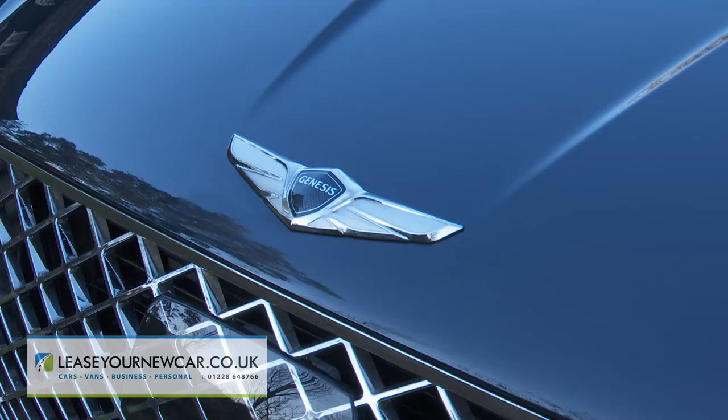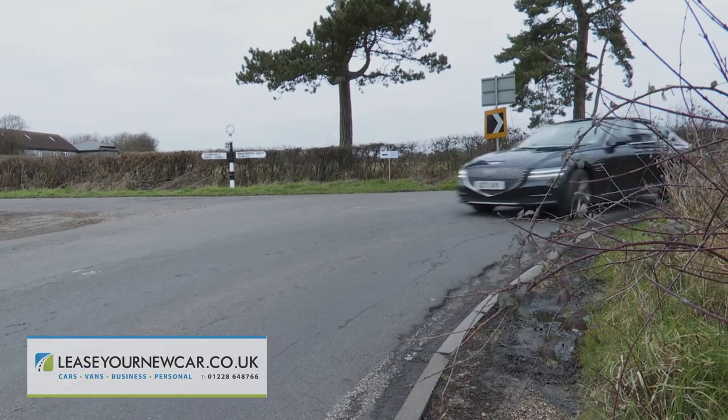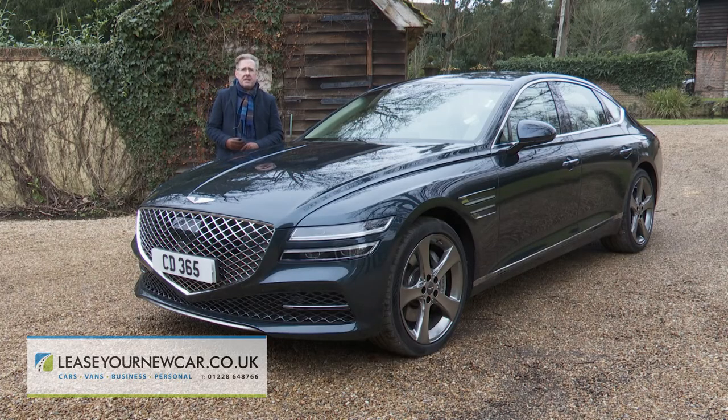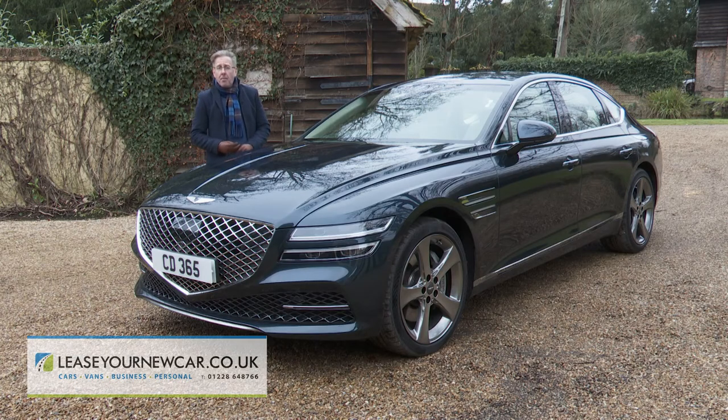If you want a full-sized luxury saloon not defined by its badge but by the way it looks, feels and drives, then this G80 might appeal — particularly if you're fed up with the dismissive level of customer service that characterises some premium brand dealerships. This big Genesis sedan won't get the attention garnered upon its GV80 SUV stablemate, but in its own way it's just as appealing a proposition and one that starts from a considerably lower price point.